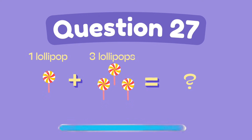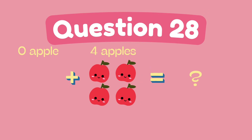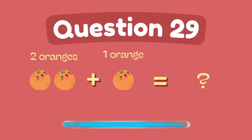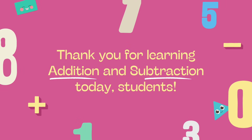What is 1 plus 3? The answer is 4. What is 0 plus 4? The answer is 4. What is 2 plus 1? The answer is 3. If you want to get even better at math, keep practicing. If you enjoyed this video, don't forget to like, share, and subscribe.